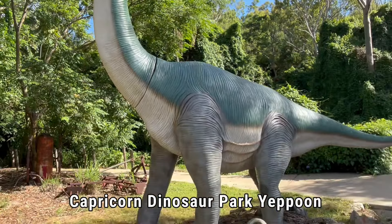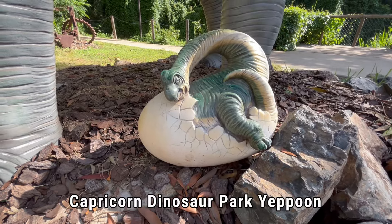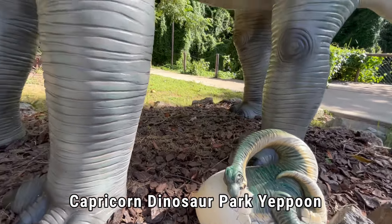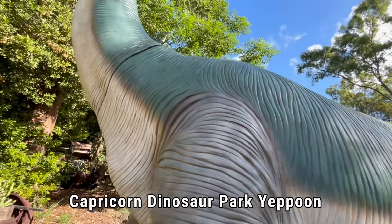Estimates of the size and weight of the Brachiosaur vary wildly. The eyes and nostrils were set high on the dome. The large nasal opening near the snout suggests the Brachiosaur had a good sense of smell.